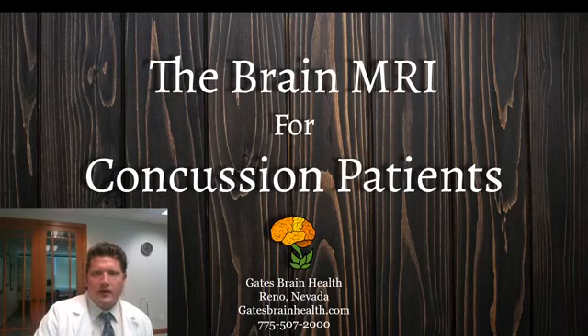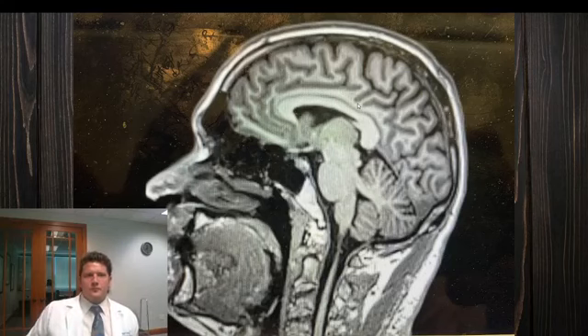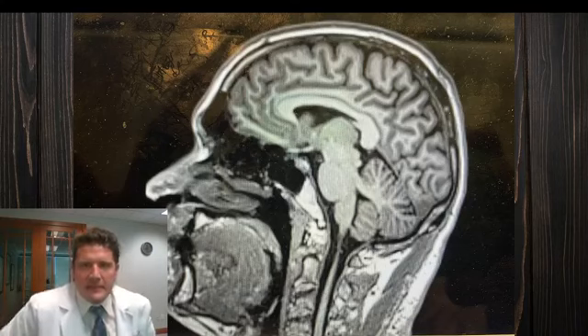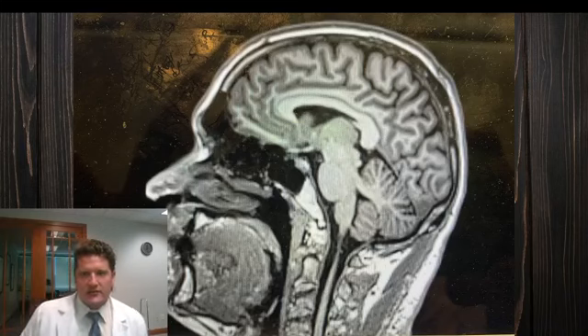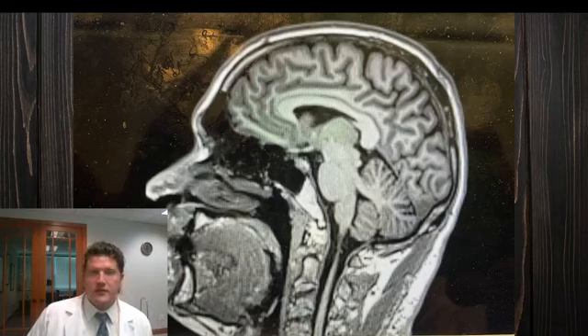So the brain MRI for concussion patients — this is what a standard brain MRI looks like. You see the gray matter, and here's a white matter tract called the corpus callosum. The standard brain MRI is looking for tumors and strokes. It also looks for brain bleeds, particularly in head injury patients. If you've had a head injury and go to the emergency room, most typically you're going to get a CT scan — that's the preferred modality of choice in the acute period — and they'll look to see if you have a bleed.